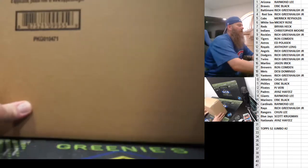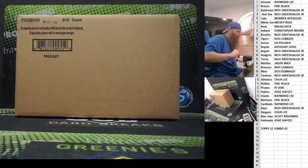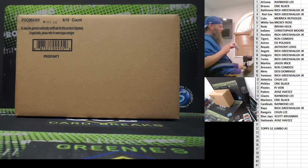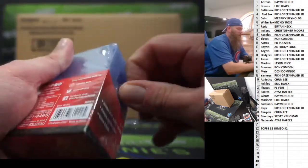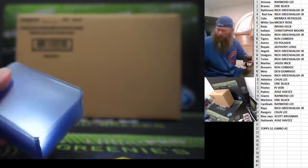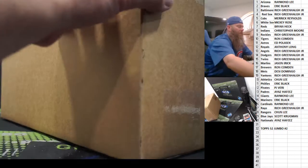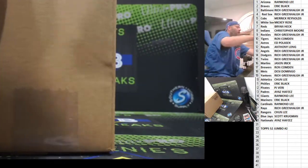Top Series 2 Jumbo Case Number 2 coming your way. Thanks for the fill on this one. Let's get this bad boy open — Series 2 Jumbo Number 2. Thank you for the fill on this one. Good luck, everybody.